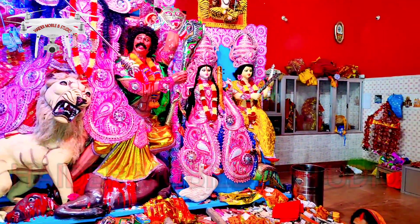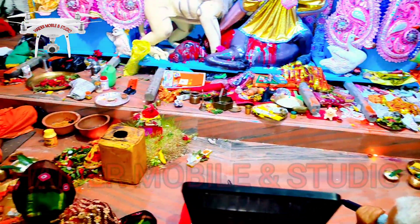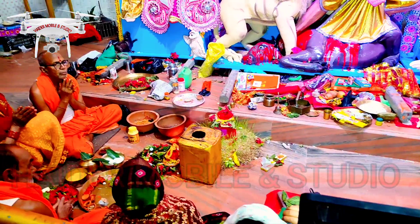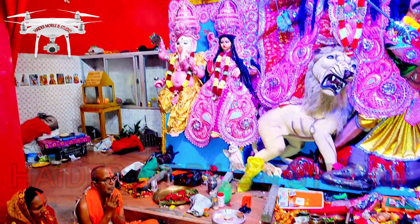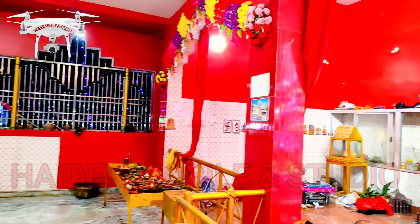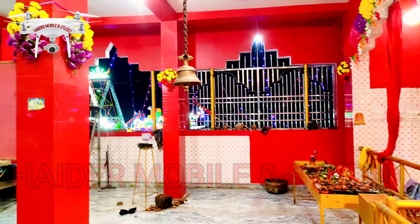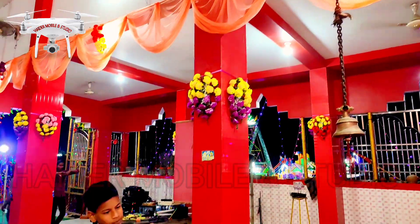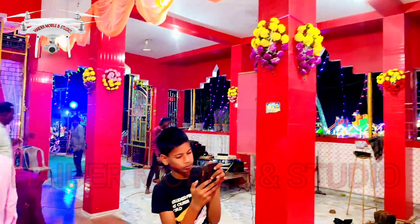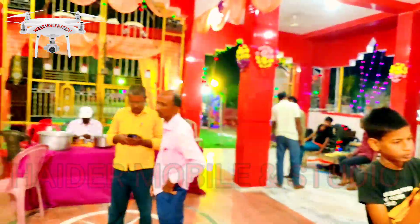We are now looking for the temple. The temple is going on and here there are people who are sitting. We will show you the temple — the temple is beautiful and also wonderful.